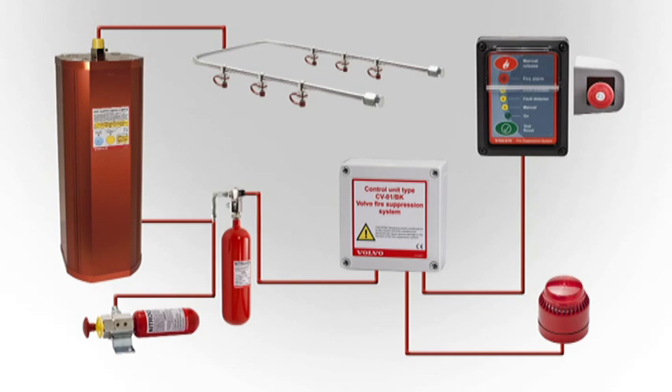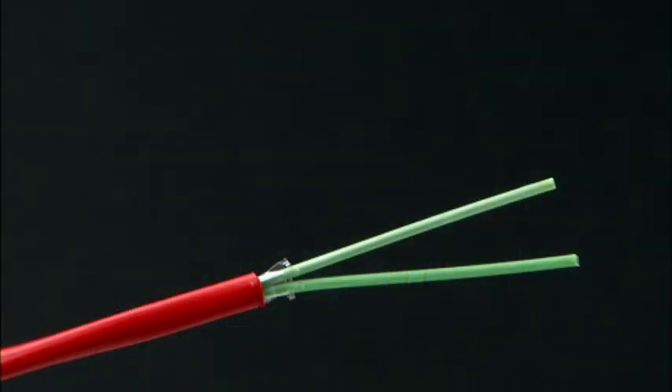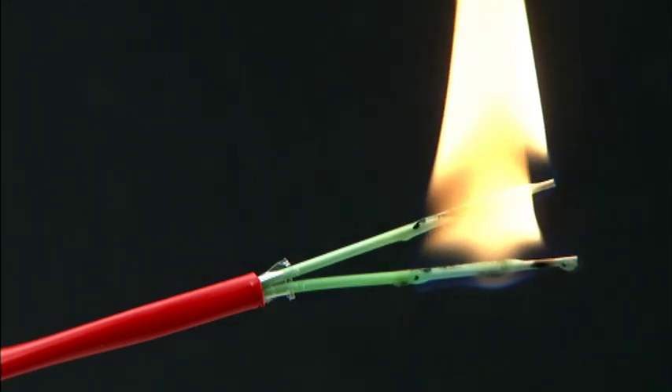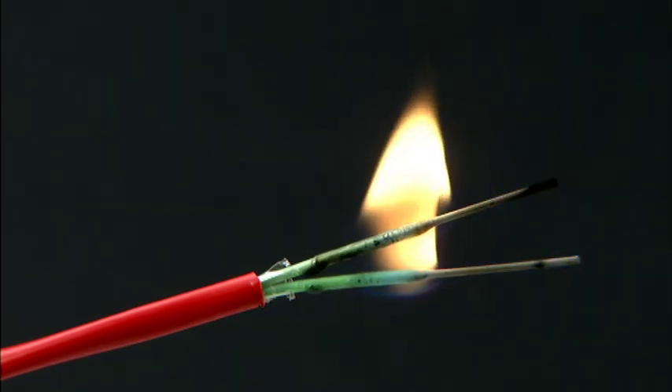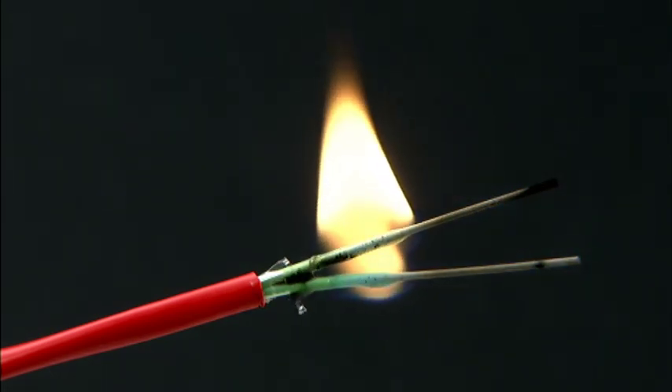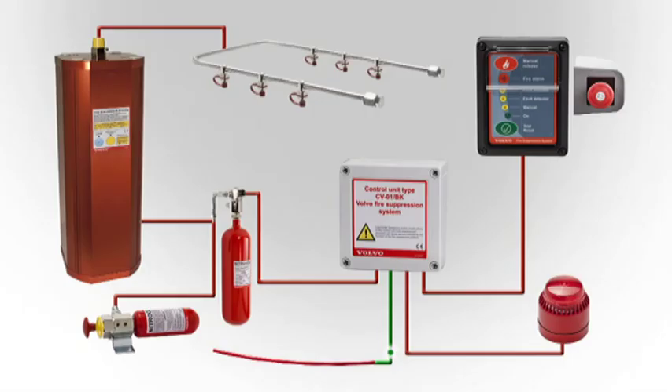A heat-sensitive line detector is connected to the control unit. It consists of two parallel metal wires covered with a heat-sensitive plastic material. If temperatures reach approximately 160 degrees Celsius, the plastic cover melts and the metal wires contact each other, short circuiting the loop. When that happens, a signal is sent to the control unit and the fire suppression system activates.